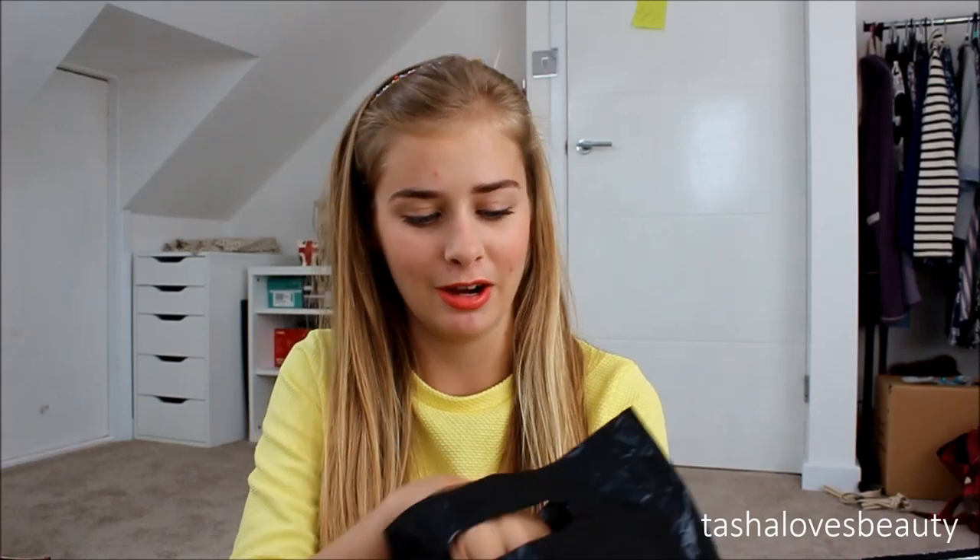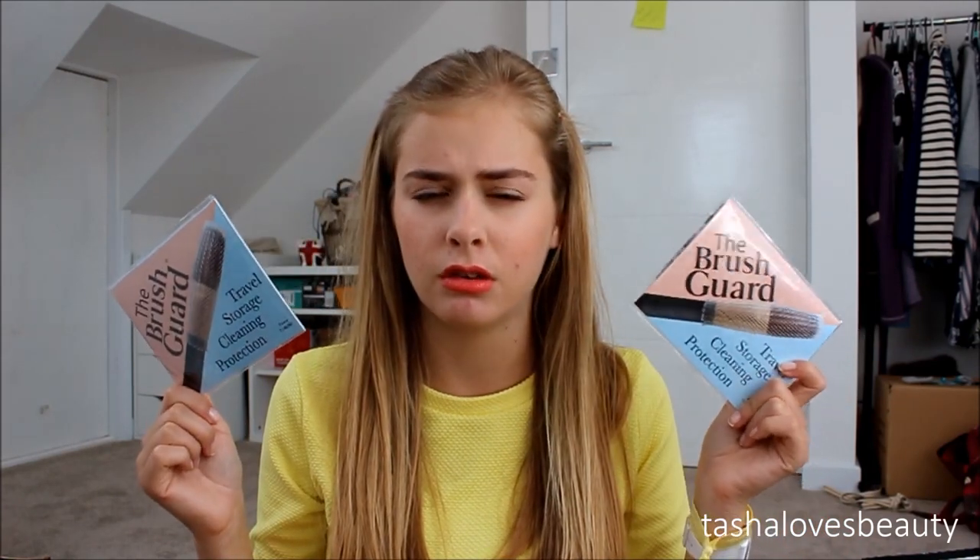After that I went to a stand I'd looked at online because I knew they sold brush guards. When we got there they also had Sigma brushes — Jade picked up an E35 — but I stuck to my brush guards. I got the powder and kabuki set and the shadow liner pack, so large ones and small ones, at about £3.95 each.